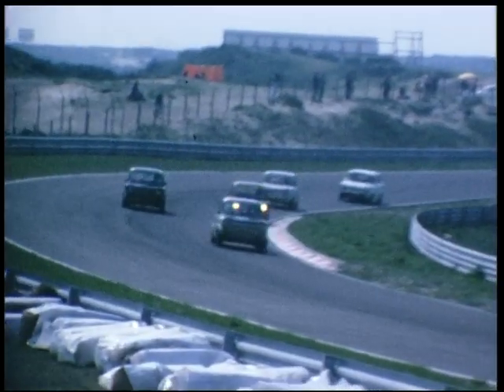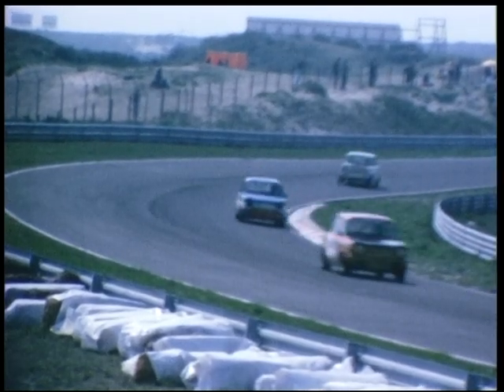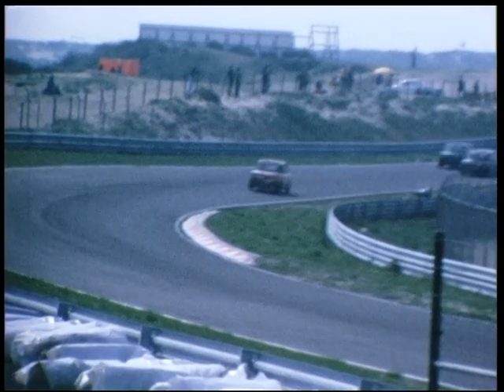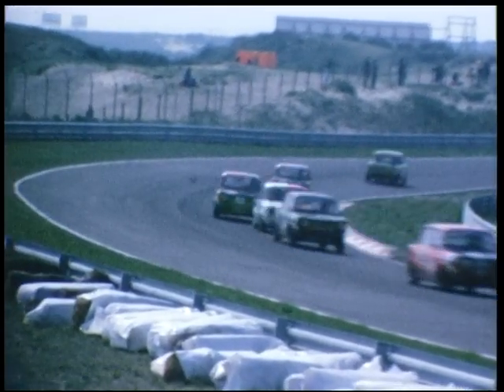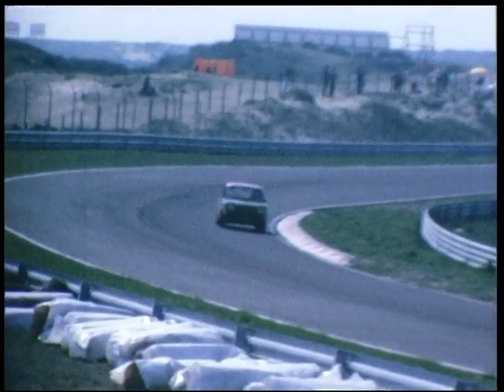Dat hebben we u helaas niet kunnen laten zien. Jan Lammers zal Nederlands kampioen worden, Henk Beukerkamp op de tweede plaats. En dan in de Simca Rally 1 is Kees van Dongen nog altijd aan de leiding. Die is al een paar jaar achter elkaar Nederlands kampioen, en ook dit jaar zal hij weer Nederlands kampioen worden.